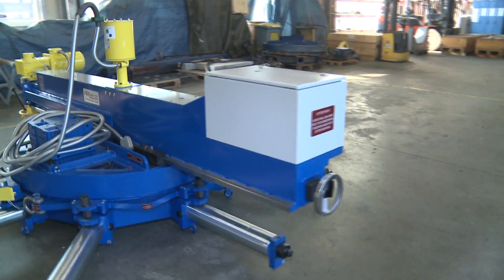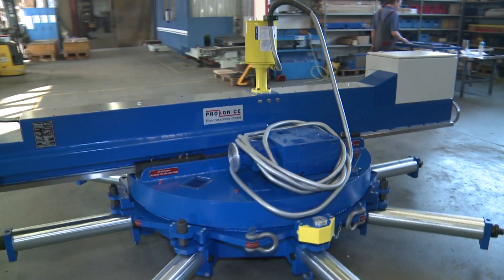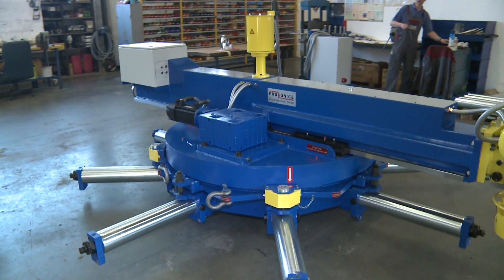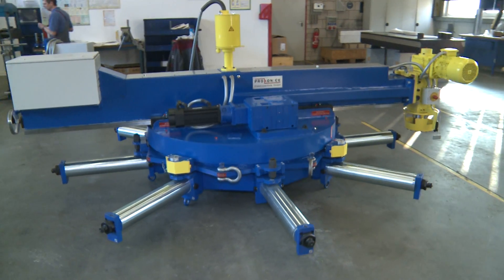During the machining, the flanges are milled. The machine is used in the mobile post-processing of flanges, particularly in the production of wind towers, onshore and offshore facilities.